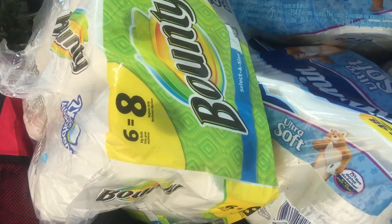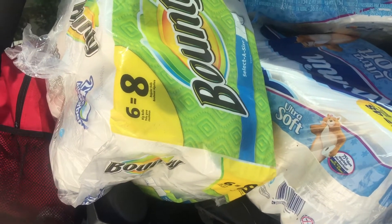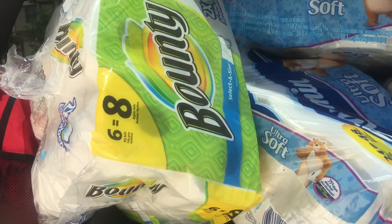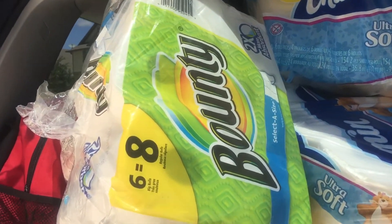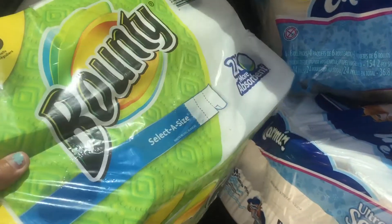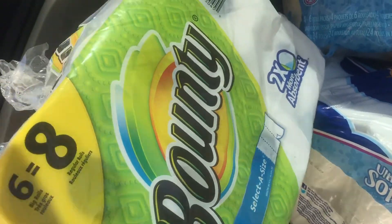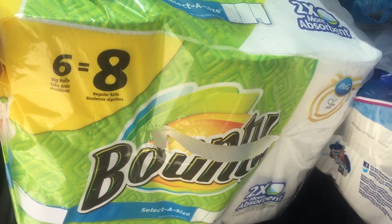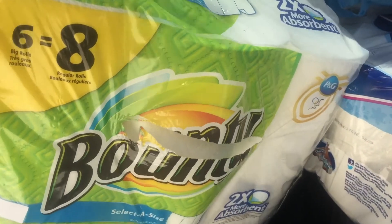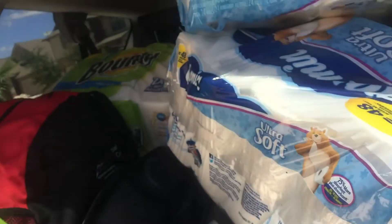Hello guys, welcome to my channel. This is a quick video — if you live in the San Antonio area, there's a store called Grocery Outlet. They have Bounty six rolls on sale for $4.28. It's a six-count, or eight regular rolls, so $4.28 guys.